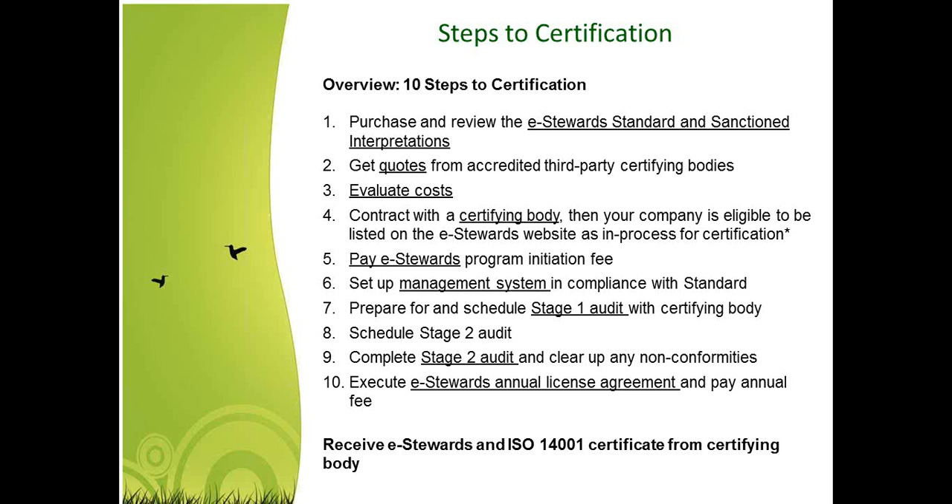Here are the steps to certification, taken from the eStewards website. The first thing you need to do is buy the standard, go through it, understand it, understand how to implement it, and understand how the requirements will affect your organization. For a lot of companies, especially if you're not familiar with ISO standards, many hire consultants to help because there are unique requirements you may not have the internal expertise to understand and implement.